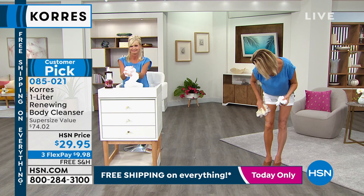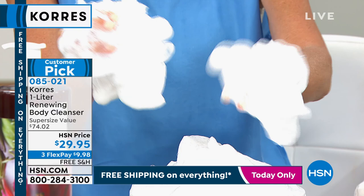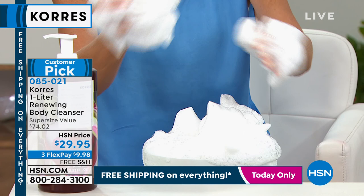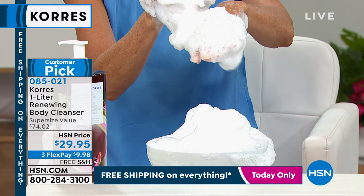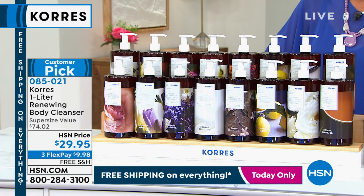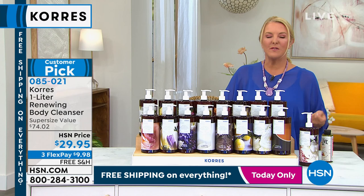How long have you been using the Kores products, Cindy? At least three years. Do you have a little panicky moment when some of your stuff starts to run out? Oh, yes, I always do. You know what's so funny, Cindy? It's because once you start using it, your skin responds so well. Even my husband uses it — he didn't even know what the scent is, he doesn't care, but he loves it. You find that your skin responds so well that you don't want to be without it.